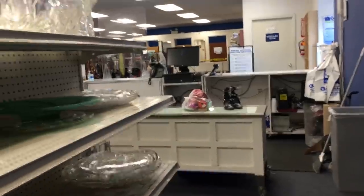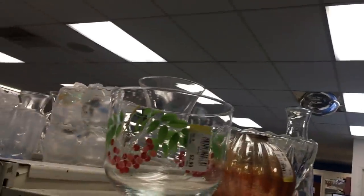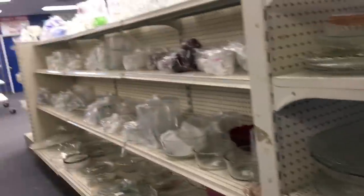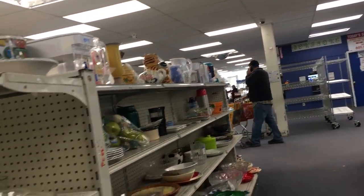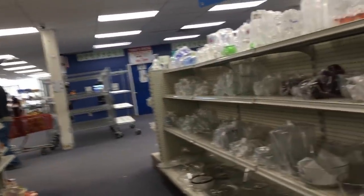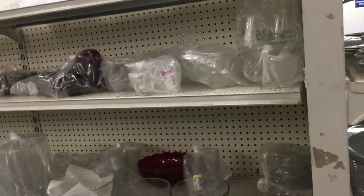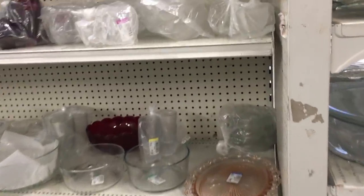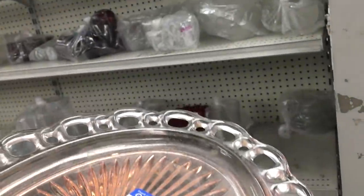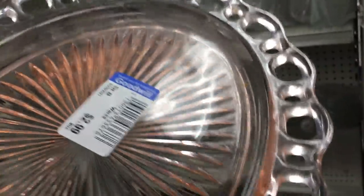Okay, now I am in a totally different store — I've moved to another location. I'm whipping that camera all around. I left the first Goodwill and went to a second one. Let's just see what happens. There's another piece of Anchor Hocking Open Lace in pink!